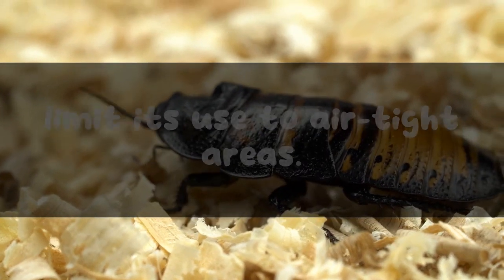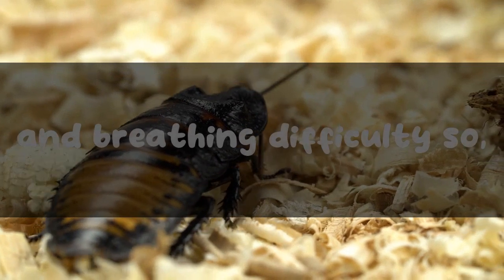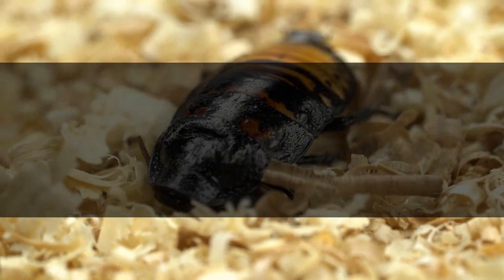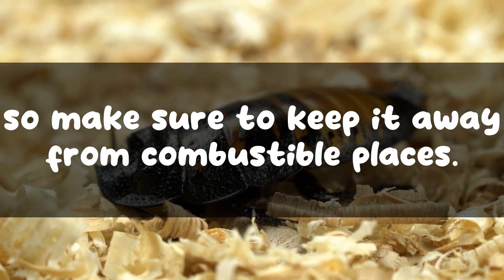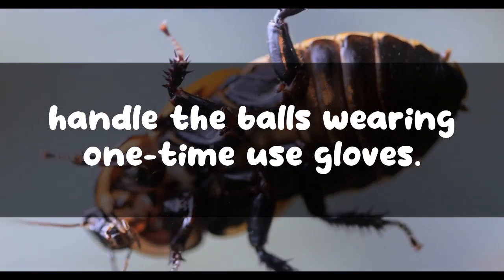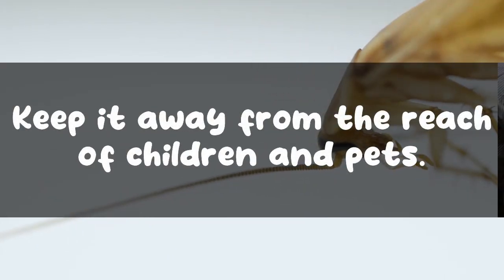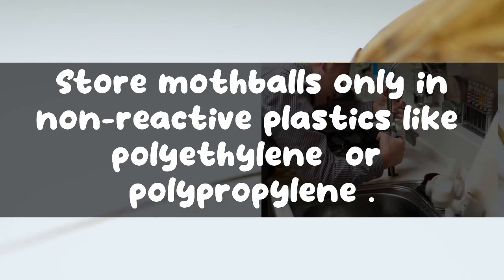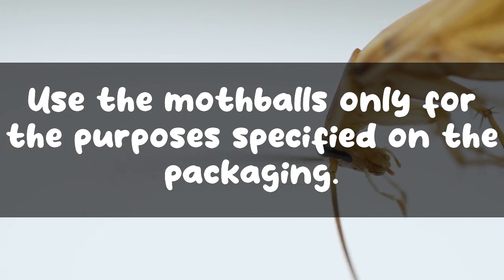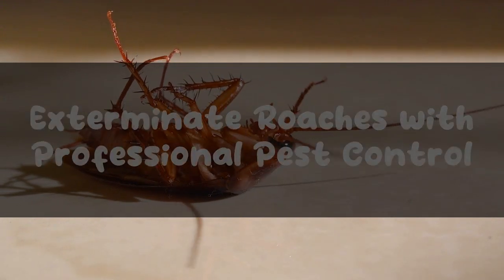Don't use mothballs in open spaces — limit their use to airtight areas. Inhaling the fumes could result in headaches, nausea, stress, and breathing difficulty. The chemical used in mothballs is flammable, so keep it away from combustible places. Keep it away from food and other eatables, even if they are packaged. If possible, handle the balls wearing single-use gloves and use masks while placing them. Store mothballs only in non-reactive plastics like polyethylene or polypropylene, and use them only for the purposes specified on the packaging.